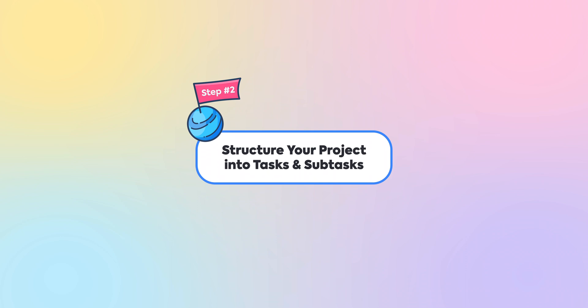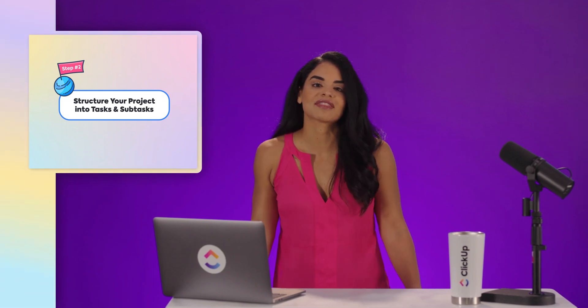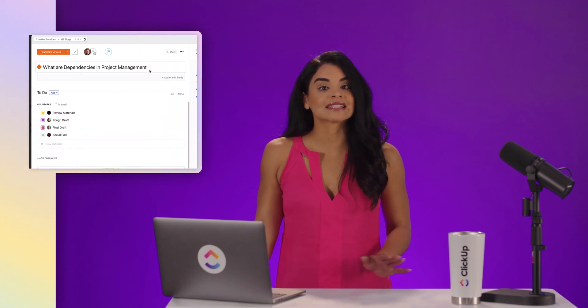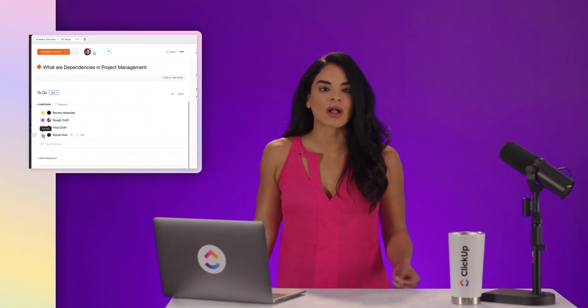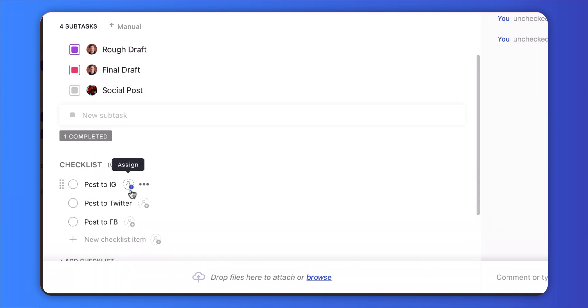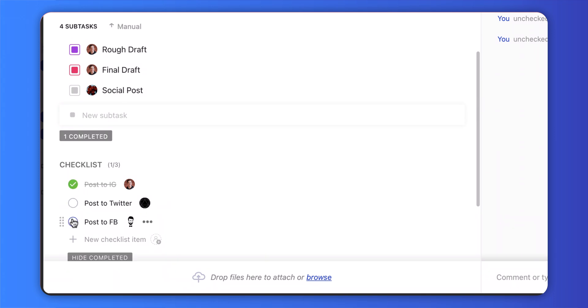Step 2: Structure your project into tasks and subtasks. Brush up on the most recent developments in project management, then plan and structure the project to prevent things from getting off track. The best project management method is splitting your entire project into tasks and subtasks. However, splitting a large project into dozens of tasks might feel like a pain. That's why we recommend adding checklists to your tasks and subtasks — perfect for simple to-do lists and mapping small tasks like quality check items, so your team can check them off as they progress.